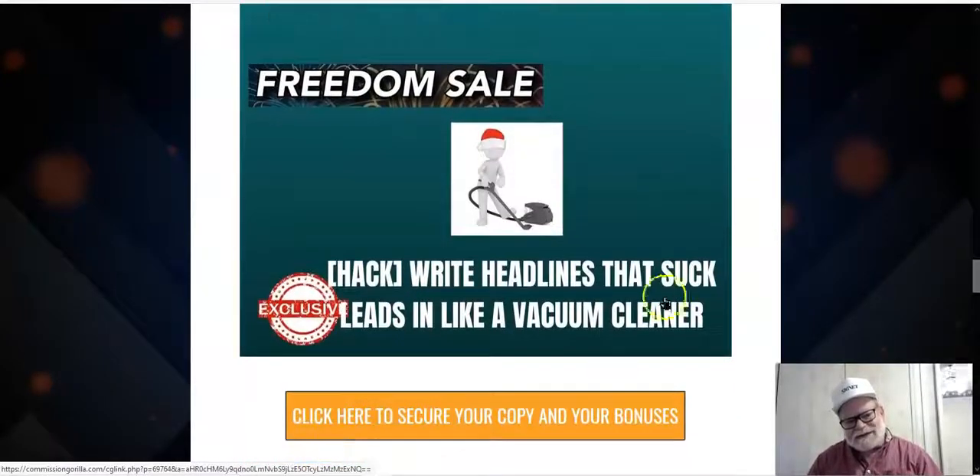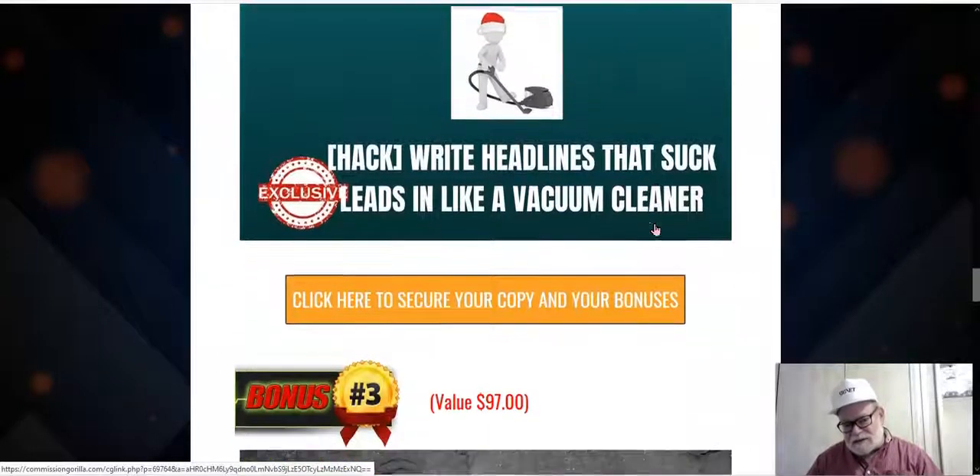The next bonus tutorial is how to write headlines that suck leads in like a vacuum cleaner. Headlines are the first thing people see, and their one purpose is to get people to read your ad, article, or story — or to watch the rest of your video. If your headline is no good, you're not going to get the traffic. If you know how to write headlines, that is one of the most valuable skills you can have, guaranteeing a constant stream of traffic. This tutorial teaches you to write headlines that get you a constant stream of buyers and targeted visitors.